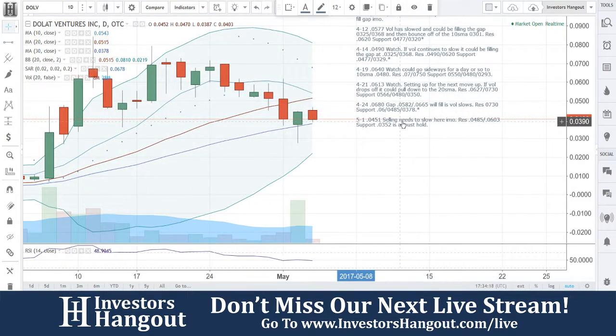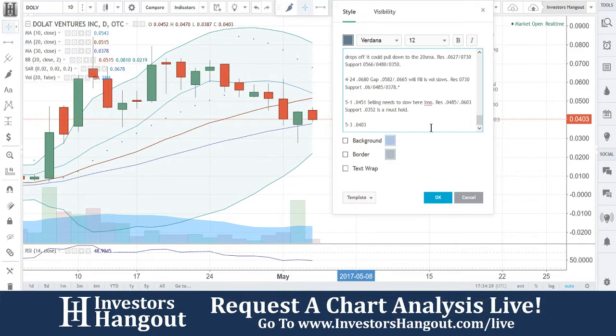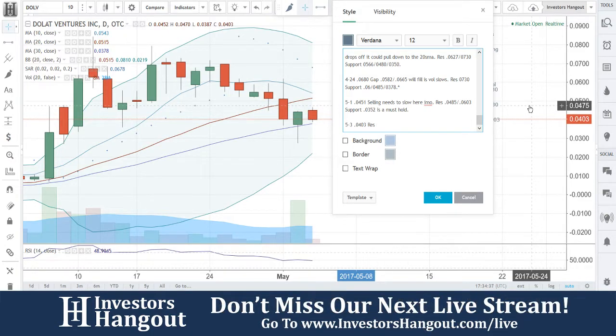To give you a little bit of insight on my opinion with DOLV — currently right now at 0403. We're going to put the resistance lines in, following up on that, around that 0475.